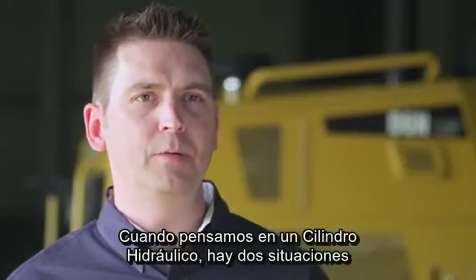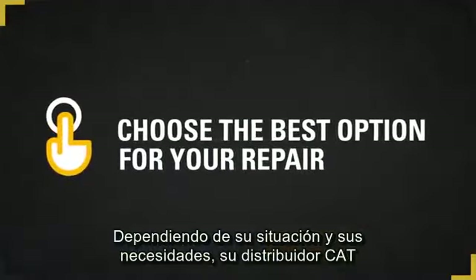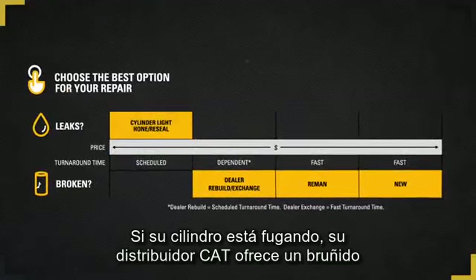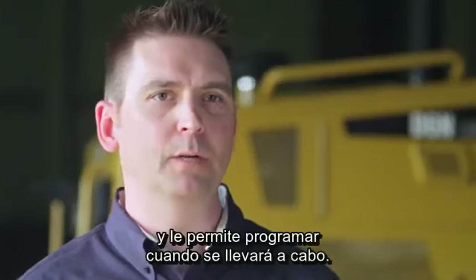There are two situations that would involve a repair when thinking of a hydraulic cylinder: is it leaking or is it broken? Depending on your situation and needs, your CAT dealer can offer a repair solution designed to accommodate you. If your cylinder is leaking, your CAT dealer offers a cylinder light hone and reseal. This is a lower cost repair before failure option and allows you to schedule when it will be performed.